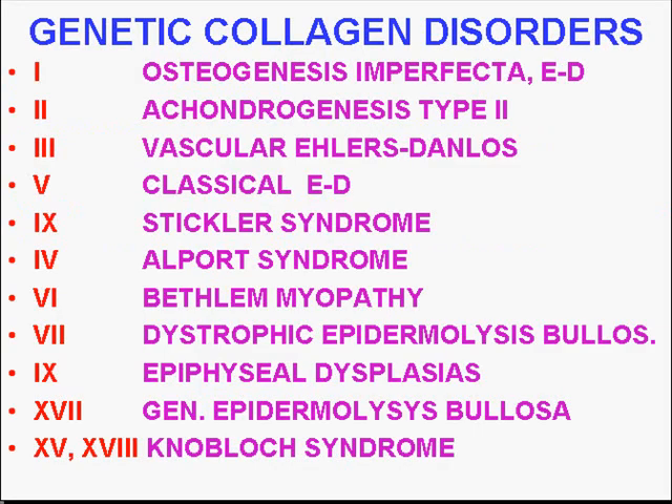As you might have guessed, there are genetic deficiencies of all these different types of collagen. If you just want to memorize this for the boards, you can. Because collagen one is the main component of bone, a genetic deficiency of it gives rise to osteogenesis imperfecta, a genetic disease of bone. Ehlers-Danlos syndrome involves collagen one as well as collagen three, and also other types.